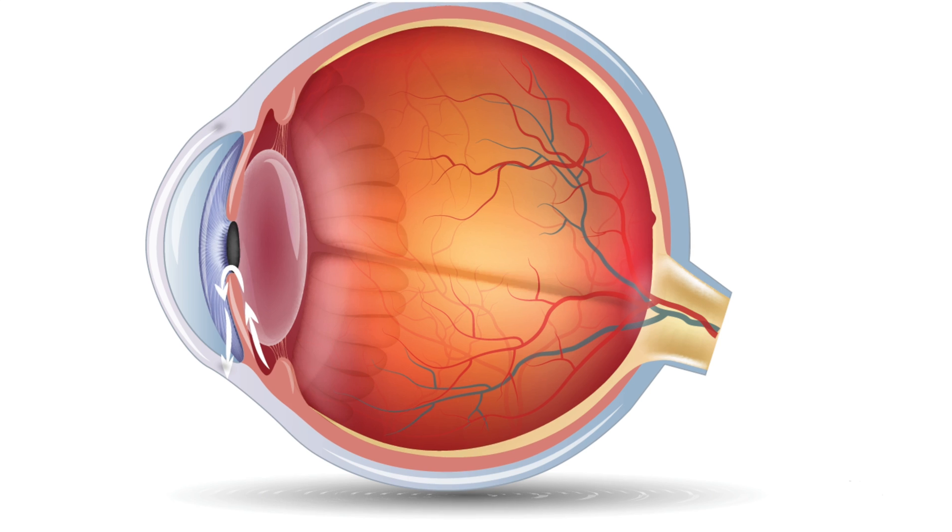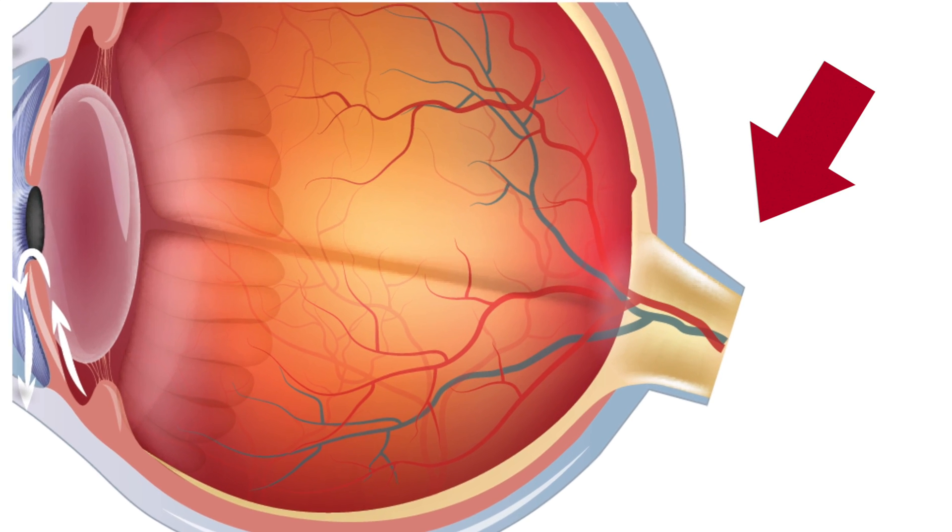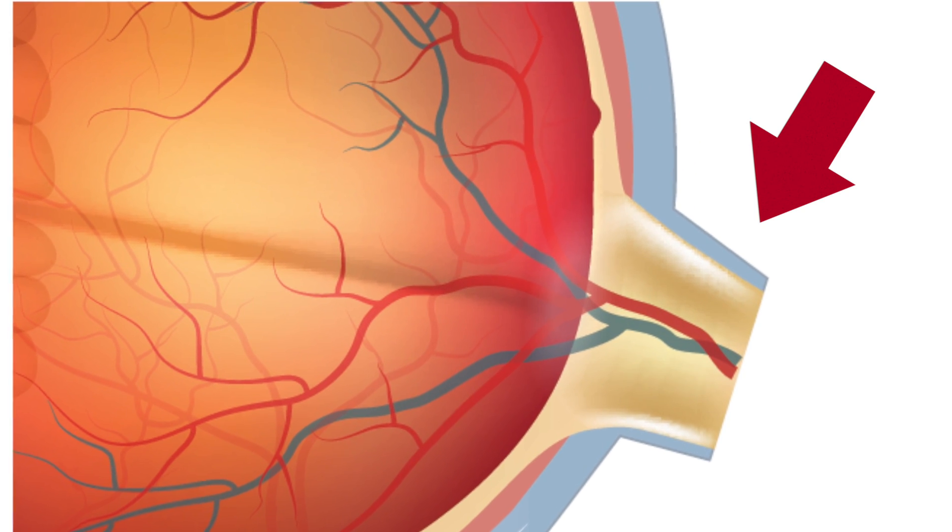In this video, let's talk glaucoma. What is glaucoma? Glaucoma is a category of diseases of the nerve running between the eye and the brain called the optic nerve. It slowly causes vision to decline and may eventually lead to blindness.